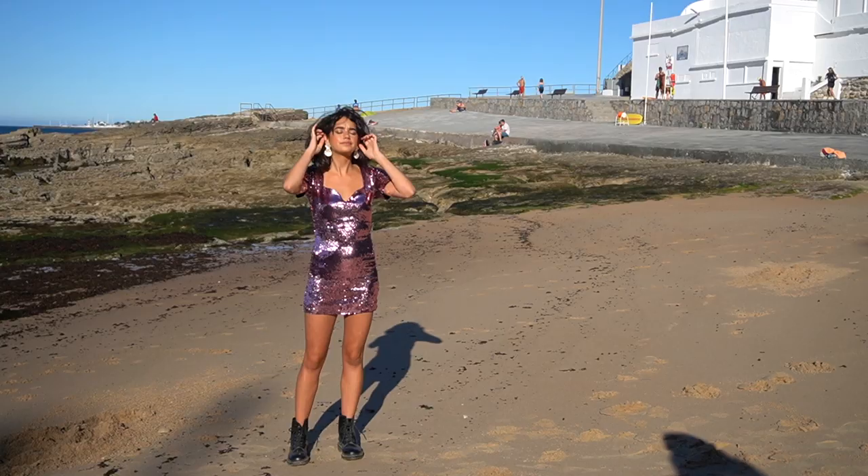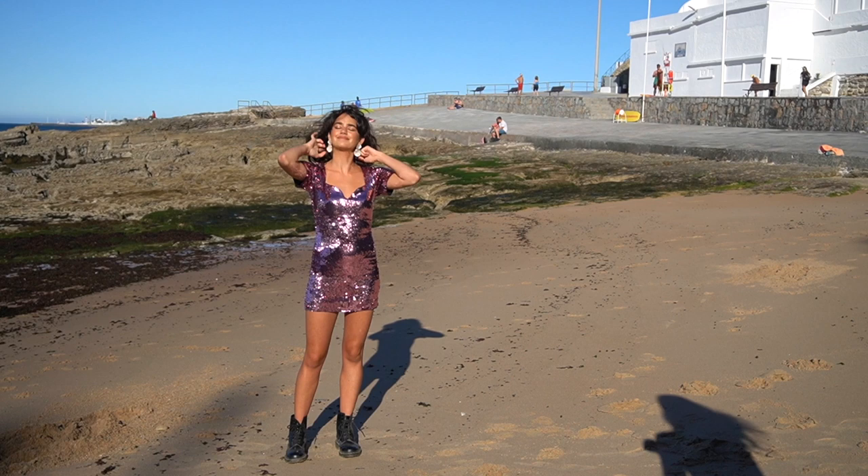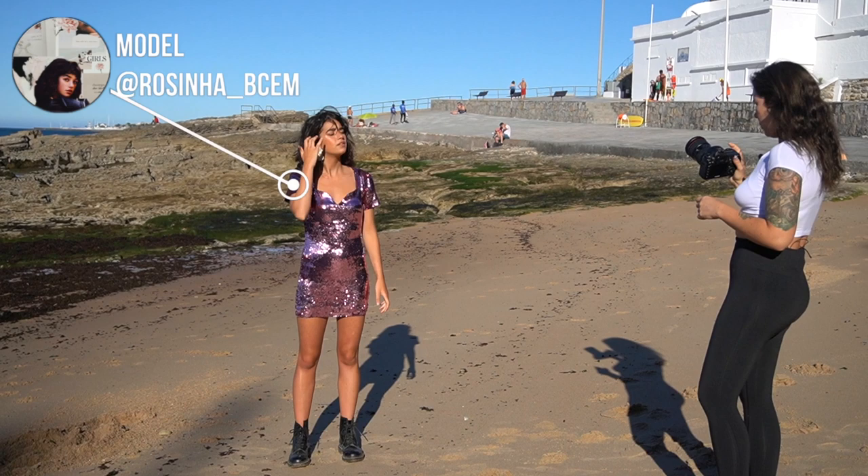So we moved on to the full light — I really like it. f5.0, 1250th of a second, ISO 100. We're shooting in full sun. As we see, our beautiful model is a disco ball, which is exactly what we wanted.